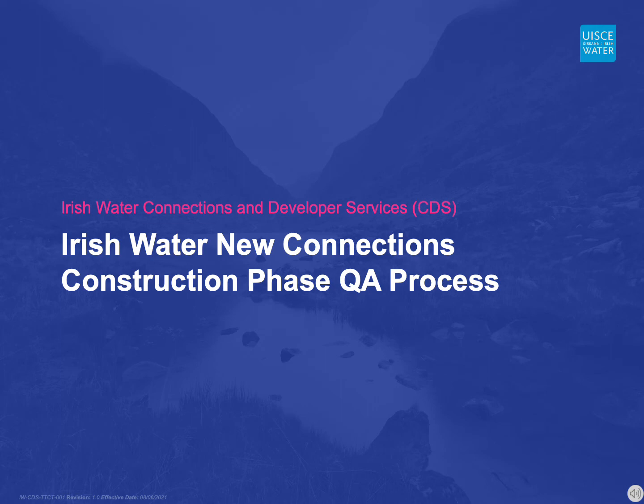Hello and welcome. This presentation introduces the Irish Water Quality Assurance Process for self-lay residential developments in the construction phase. All personnel involved in self-lay developments must be familiar with the Irish Water Technical Guidance Documents and the contents of the connection agreement.